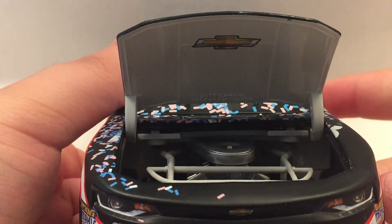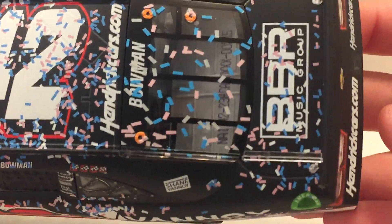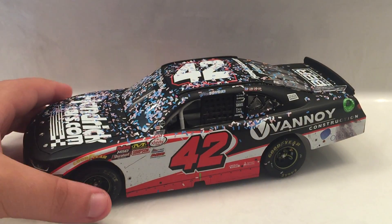Let's take a look under the hood. You've got Chevy right there underneath the hood. There's the engine detail if you want to see that. Obviously no rooflaps or deck lid from these Xfinity cars.